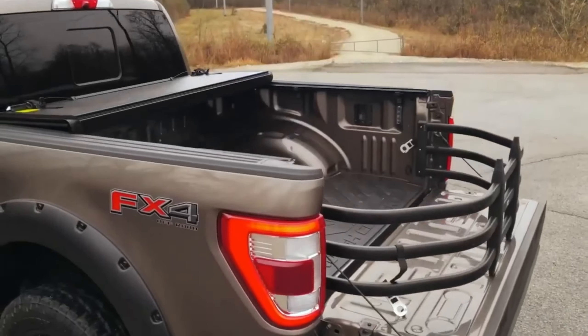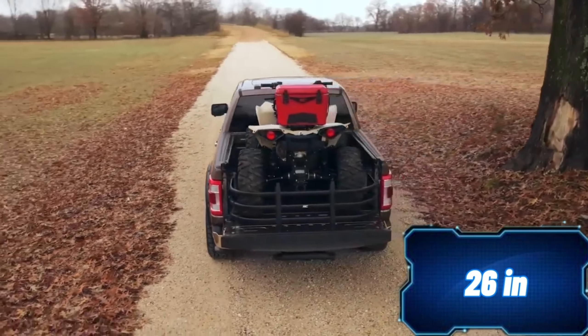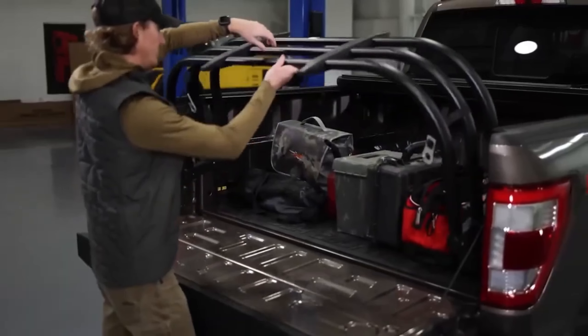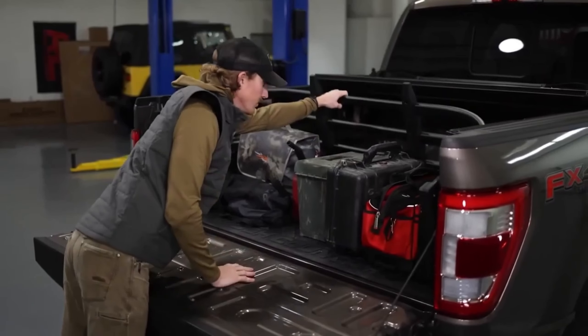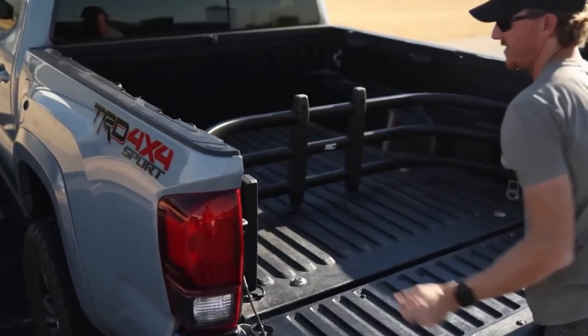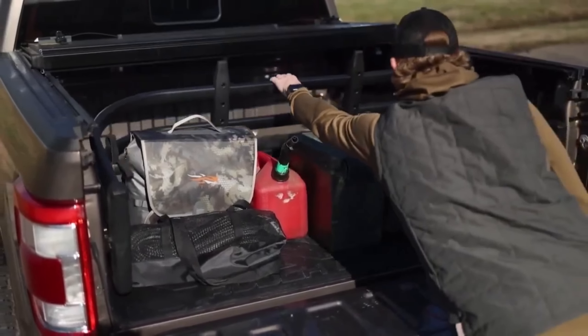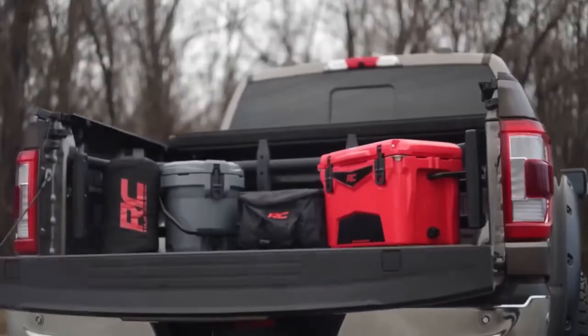This clever solution provides an extra 66 centimeters of length, making it easy to transport not only motorcycles, but also tools, building materials, and anything else you might need. Installing this upgrade takes only an hour or two, and it fits most pickup trucks like the Chevrolet Colorado. It also comes with special straps. When you're done with transportation and no longer need the insert, you can easily remove it using the quick-release pins.